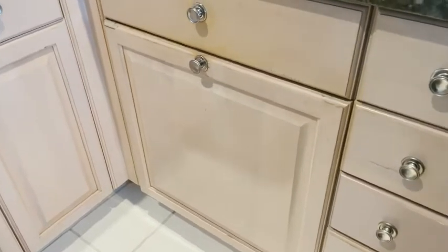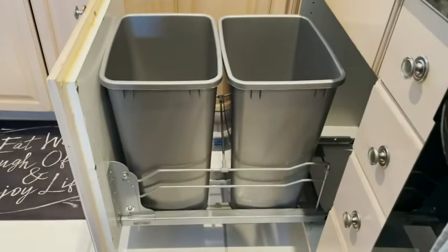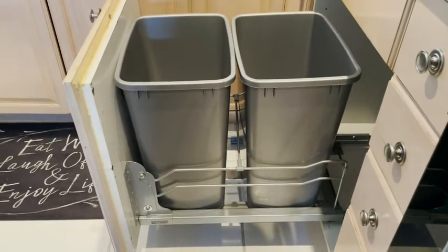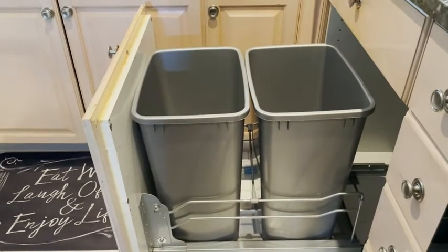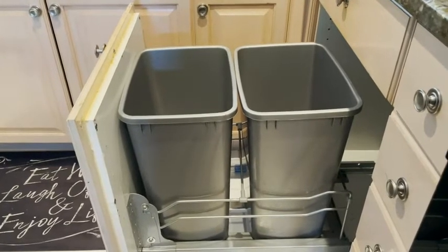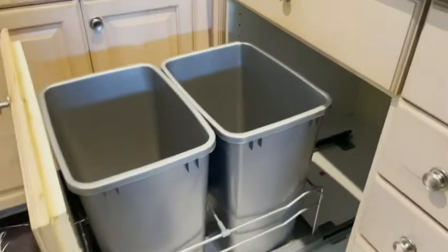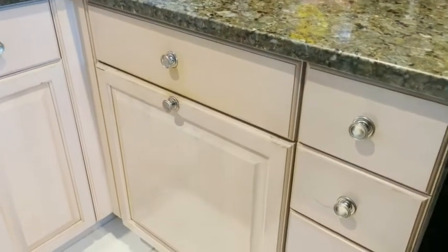Let me show you — this is the cabinet the trash cans are in. You just pull, and there are the trash cans, nice and tucked away. All the hardware comes with it. It comes with two 35-gallon cans — we usually put bags in one for trash and use the other one for recycling.